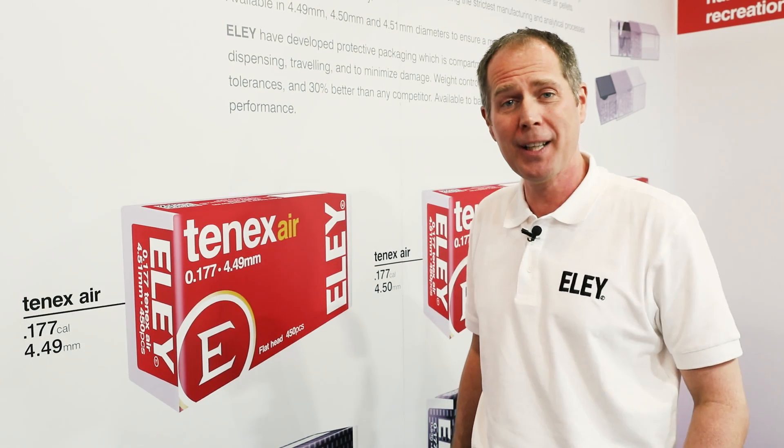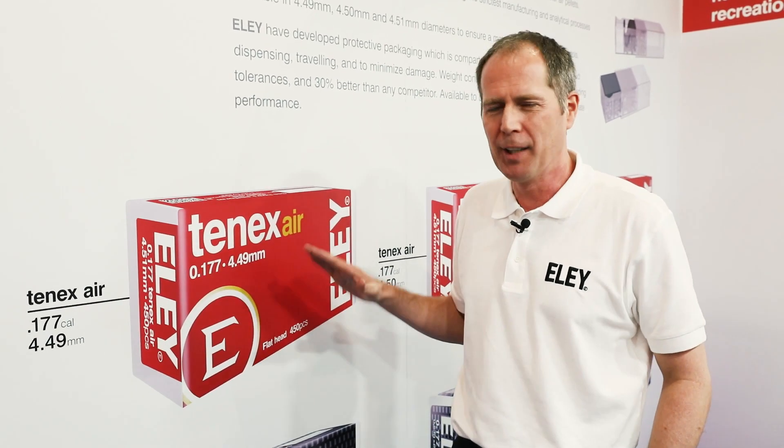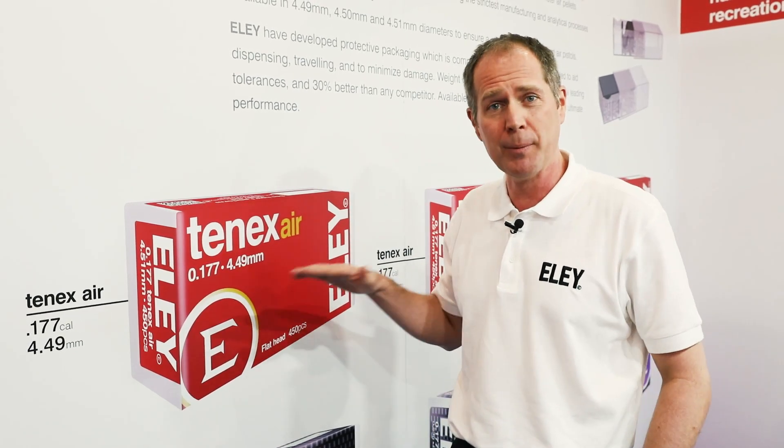We've incorporated many of the manufacturing techniques used in our 2.2 range for the pellets, in terms certainly of control of the weight of the batches for the pellets themselves, giving us about a 30% improvement on any of the competition with regards to consistency of weight within the batch.